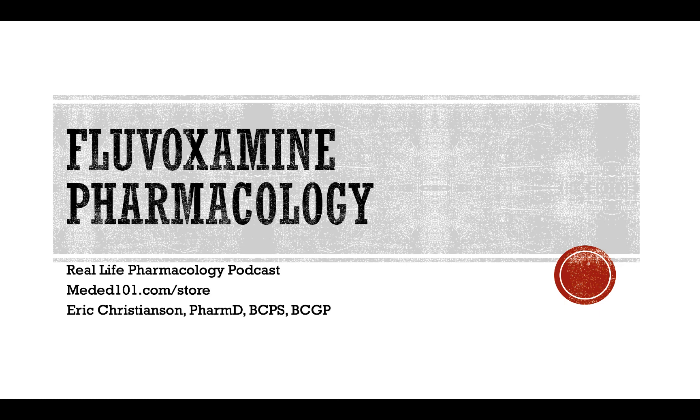That's going to wrap up the podcast for today. If you enjoyed this episode and found it helpful, leave us a rating and review on iTunes or wherever you're listening — that's greatly appreciated. Check out the books and study materials at meded101.com/store; purchases there directly help support this podcast and keep it free and educational for all to enjoy. If you want to reach out to me, Eric Christensen, PharmD, BCPS, BCGP, LinkedIn is probably the best way. You can also email me at mededucation101@gmail.com. Thank you so much for listening — hope you have a great rest of your day.